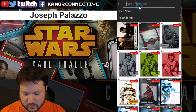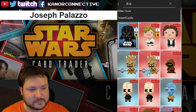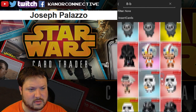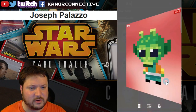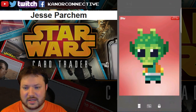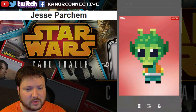The final card from last week's giveaway was from the 8-bit series — the red 8-bit Greedo card, with just about 14,000 of them. The winner for this final card is Jesse Parcham. Congratulations to you, and congratulations to all nine winners.